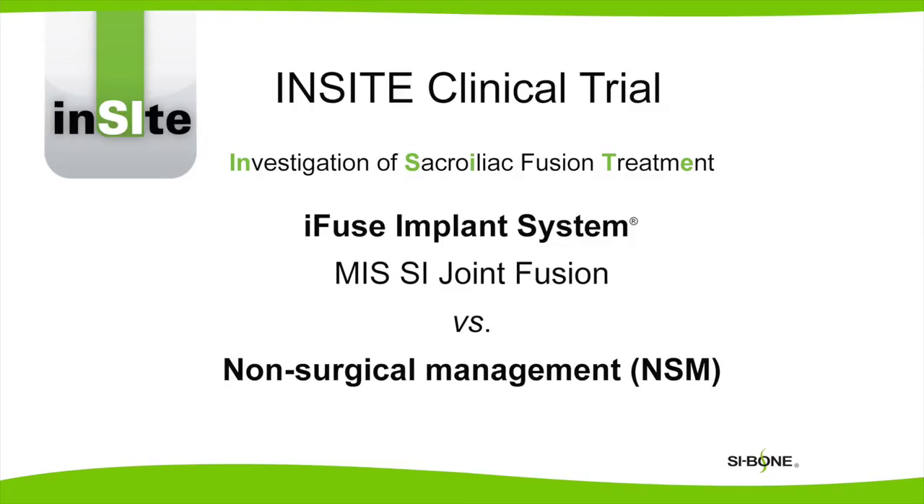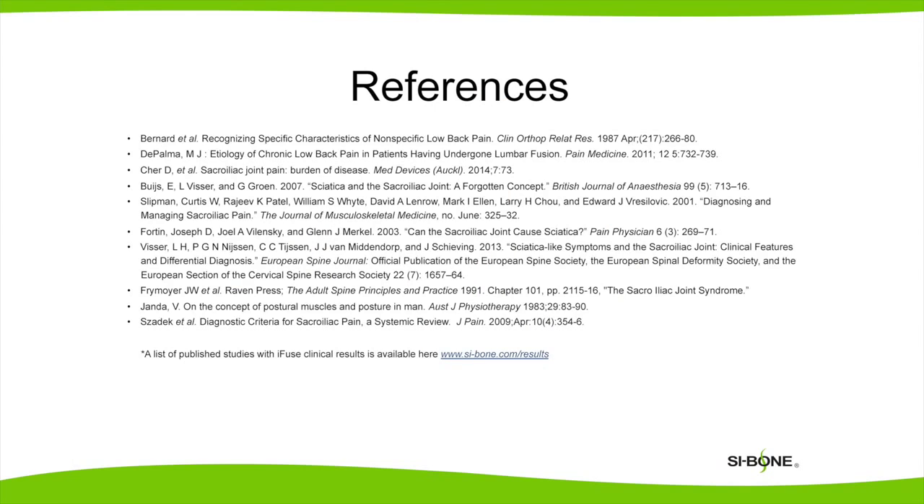In the iSight trial, 148 patients were randomized to surgical treatment with the iFuse system or best medical management for six months. Patients who received the iFuse implants had significant improvement in their post-operative pain, described less disability, and an improvement in their quality of life. For more information about diagnosis and treatment, please see the SI Bone website.